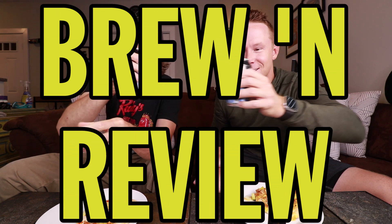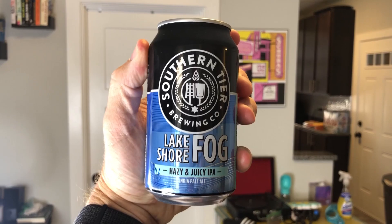Welcome to Brew'n Review. Oh yeah, very hazy. Corey, what are we drinking today?